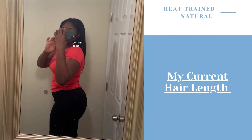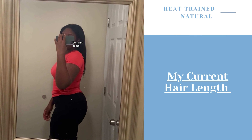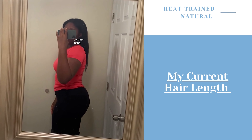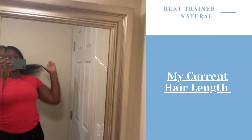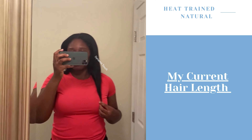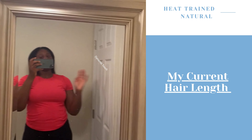My hair is actually hitting bra strap length now, which is so much longer than I thought my hair actually was. I still want to continue with my future hair plans, but now I want to grow my hair as long as possible. I keep seeing a positive trajectory with my heat training and I'm reaching goals I never even reached when my hair was natural, or when I was wearing weaves or braids. This is the longest my hair has ever been, and I'm so happy I did not have setbacks.